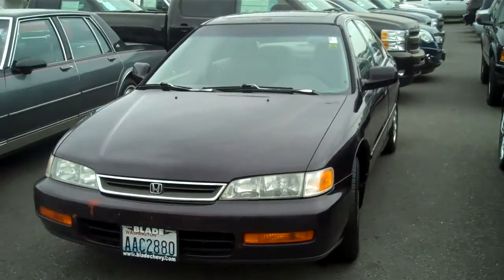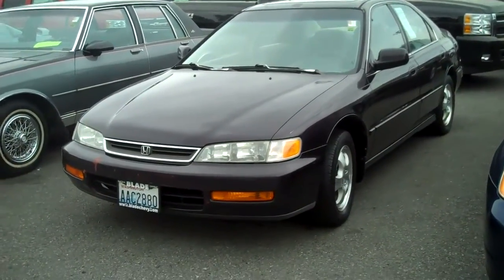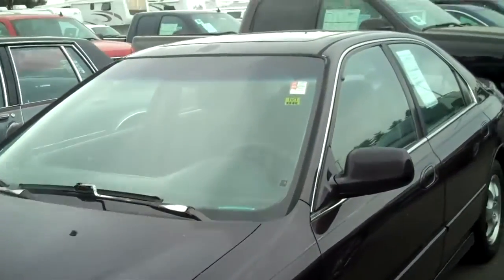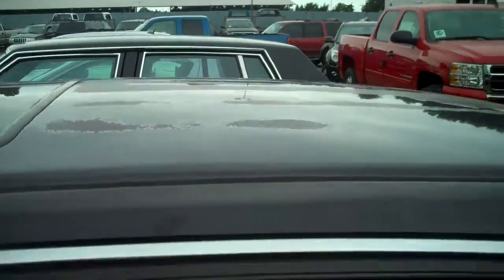It is not perfect, and I'm not going to lie to you about that. It has some paint rubs, no real big dings or dents, but you can tell the paint is older. I'll show you here on the top — just a few marks, a few signs of age.